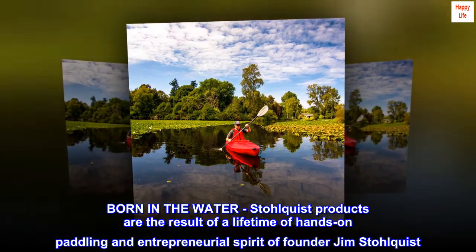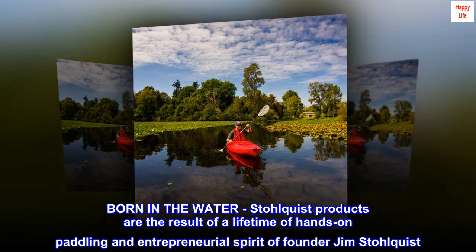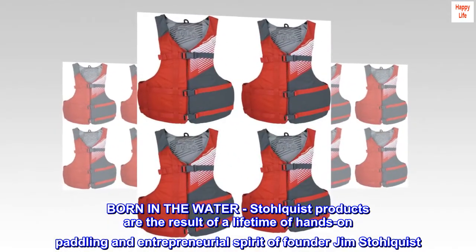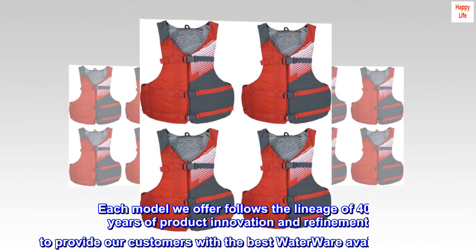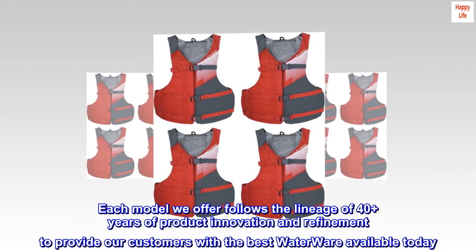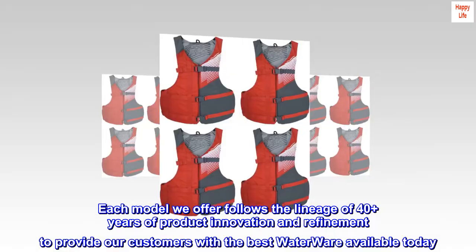Born in the water, Stolquist products are the result of a lifetime of hands-on paddling and the entrepreneurial spirit of founder Jim Stolquist. Each model we offer follows the lineage of 40-plus years of product innovation and refinement to provide our customers with the best waterwear available today.